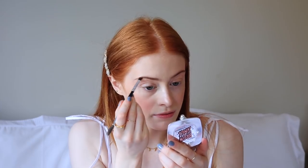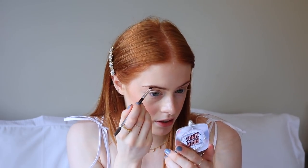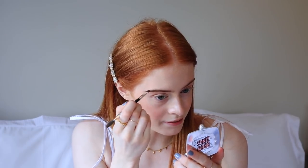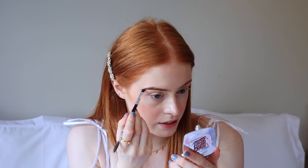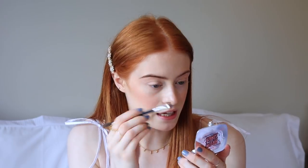Then we move on to brows and I'm using the Browsings Brow Powder in shade 3. I tend to tint my eyebrows quite a lot but at the moment the tint has pretty much all come out, so my brows look a little more natural, which I like. This shade is a tiny bit darker than my actual eyebrow, which I quite like — it looks really pretty. I start underneath and create a line, then fill in the rest, trying not to put too much in the centre, and just flick it up ever so slightly.